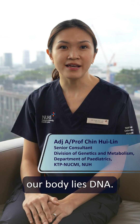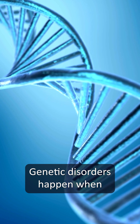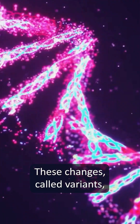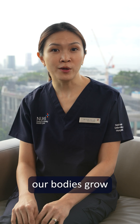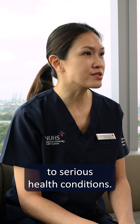Inside every cell of our body lies DNA, our body's instruction manual. Genetic disorders happen when there are changes in a person's genes. These changes, called variants, can affect how our bodies grow and function, and can result in mild to serious health conditions.